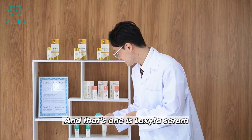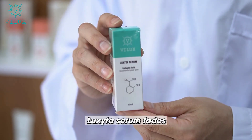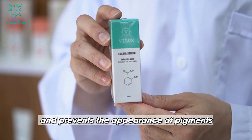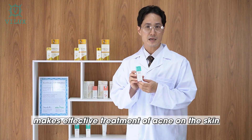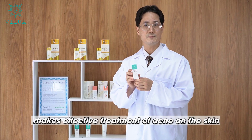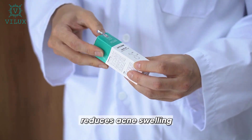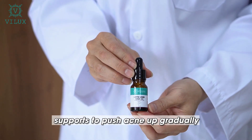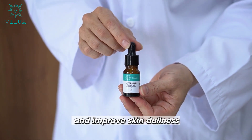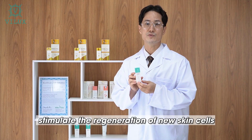Next is Loxita Serum. Loxita Serum fades and prevents the appearance of pigment spots, melasma, and freckles, and makes for effective treatment of acne on the skin. Its anti-inflammatory properties reduce acne swelling, support pushing acne up gradually, improve skin dullness, and stimulate the regeneration of new skin cells.